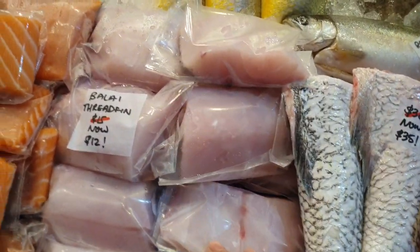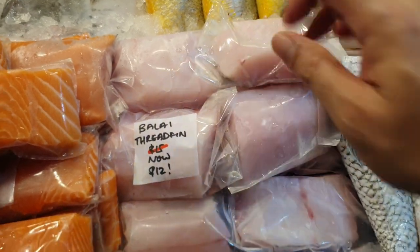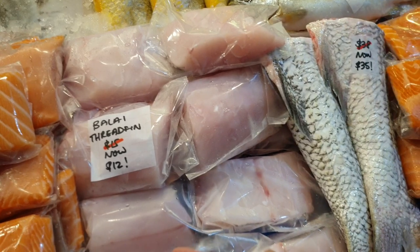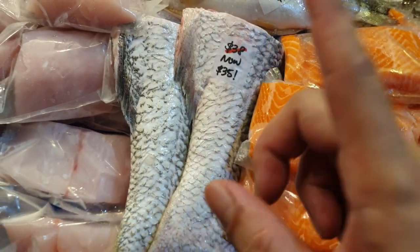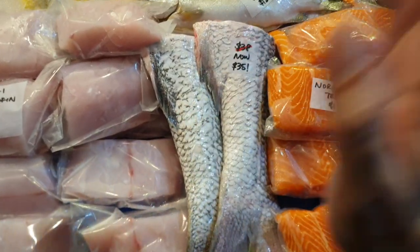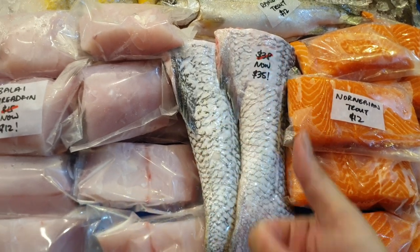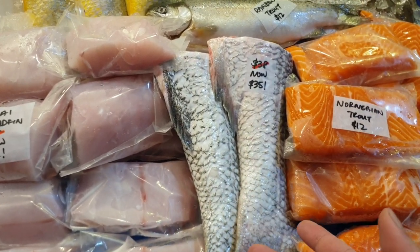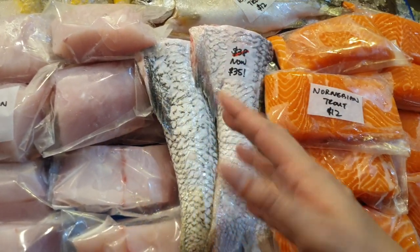Down here we have balai trifin fillets — normally $15 for a nice big fillet, but today only $12. For those of you who've been waiting for that, go for it. We also have the tails — normally $38, now $35. The tail has a lot of meat and also bones for soup, so it's great for babies or anyone who wants a big piece of fish. Very nice for pan fry or steam as well.